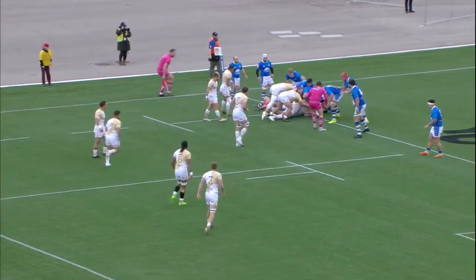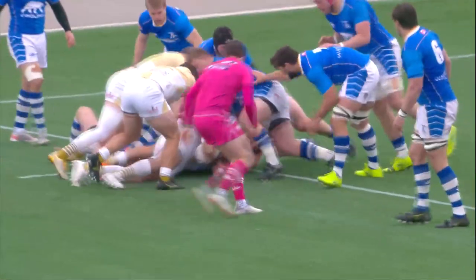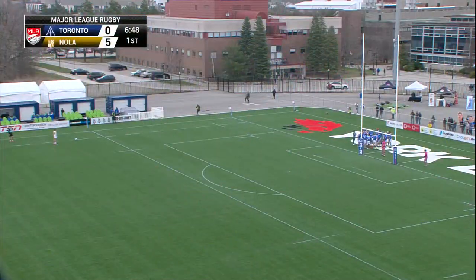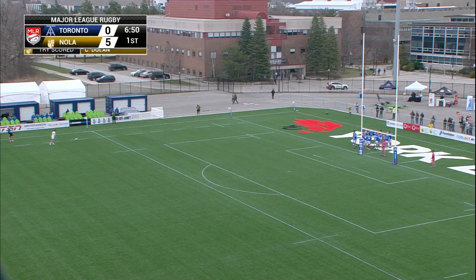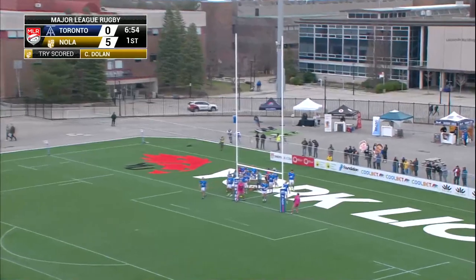They had been going backwards on D with the Arrows really stepping it up, but a couple of passes out the back they find space down that sideline and they capitalize — scoring five here, getting things started for New Orleans. Eric Howard had a lot to do with that; he was in great support.